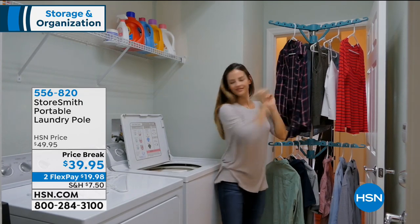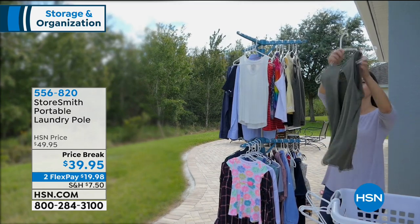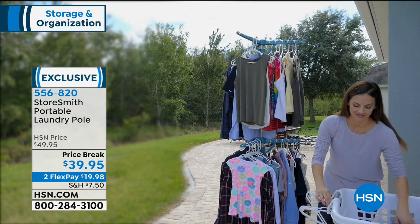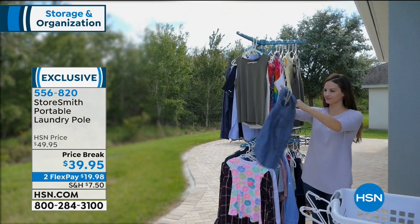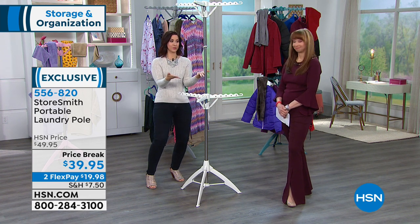This is basically not only your solution in the laundry room, it is $19.98 as a price break. I don't care that I don't have any tools in my house — you don't need any tools. It is so easy to put together. Four pounds, but it's going to hold 35 pounds of clothes.